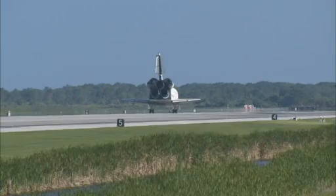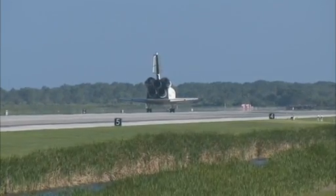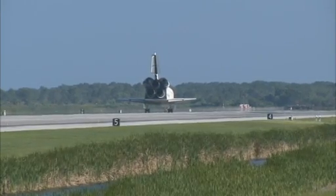And Houston, Atlantis, we have wheel stop. Copy wheel stop, Atlantis. That landing was something that your Air Force crewmate should have really been proud of. That looked pretty sweet.